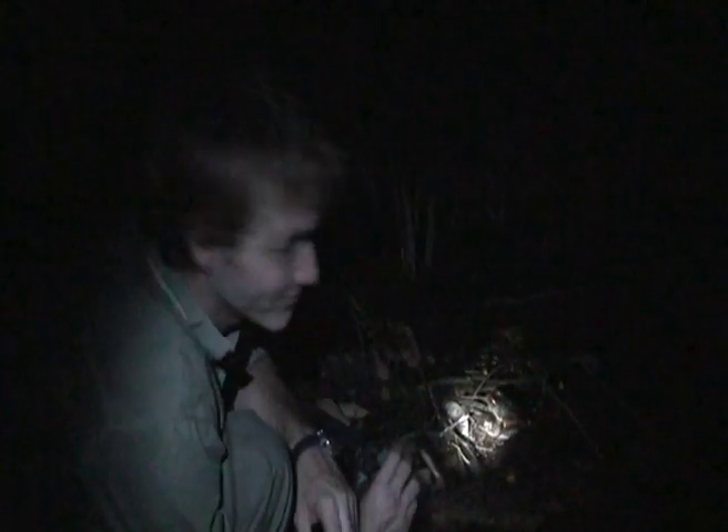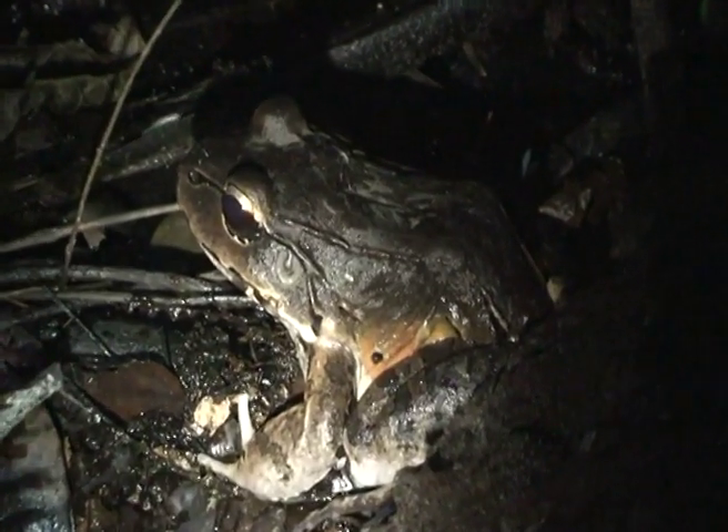Here we've found ourselves Rana tora, the Central American Bullfrog, also called the Smoky Jungle Frog. He's a huge fella, very interesting because they actually produce a call when you capture them.